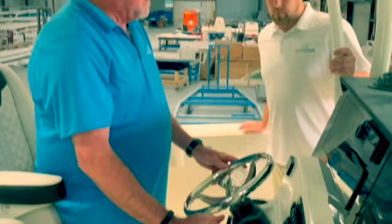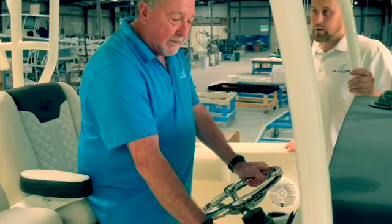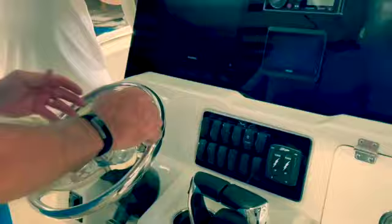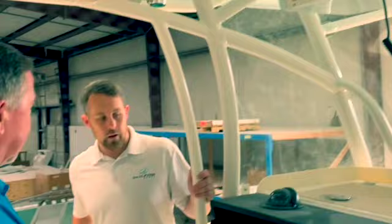One thing we've always worked on is the ergonomics of the dash. My pet peeve is when you're on the throttles, handling the steering wheel, you need total control of the trim package. With our competition, you have to reach up here, reach over here - you have to let go of the steering wheel or the throttles. That's unsafe and it won't allow you to trim and optimize your ride. With ours, you've got everything right at your fingertips and you won't have to reach through the steering wheel to hit any switches - all the switches are right here.